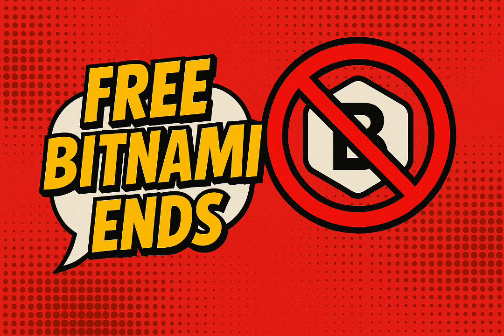Bitnami's focus on rootless, distroless images really aligned with best practices, giving teams peace of mind. But that magic convenience is exactly what's changing now. What actually happened? Why did this send such a chill through the community?